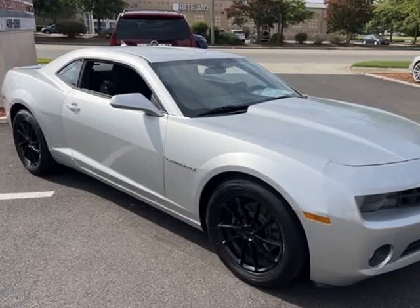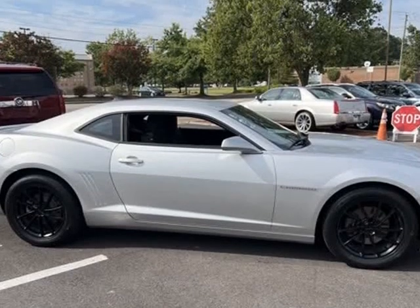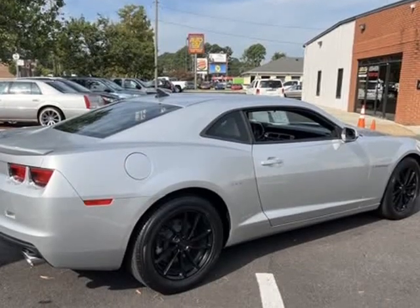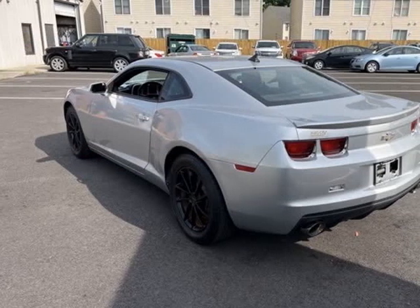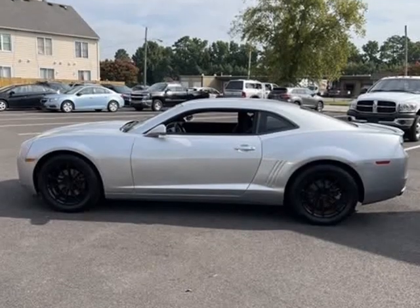This 2013 Chevrolet Camaro is brought to you by AutoCity, priced below KBB fair purchase price. No pressure, no haggle, no gimmicks — just cars. 2013 Camaro Chevrolet 1LT 3.6L V6, Silver Ice Metallic, Bluetooth, automatic headlights.